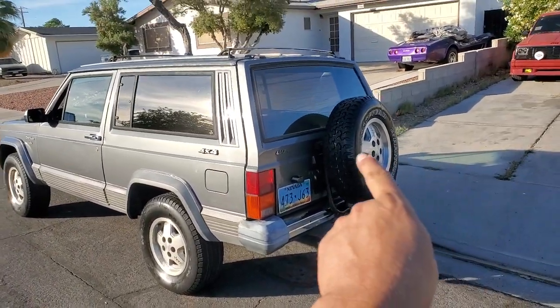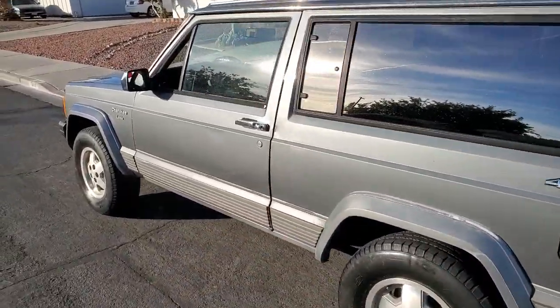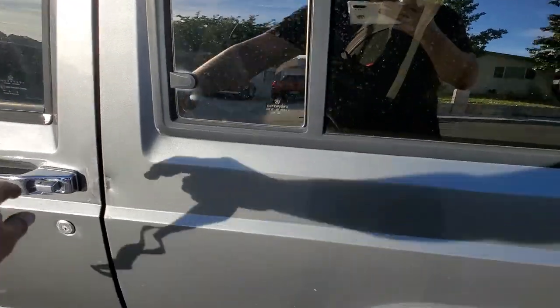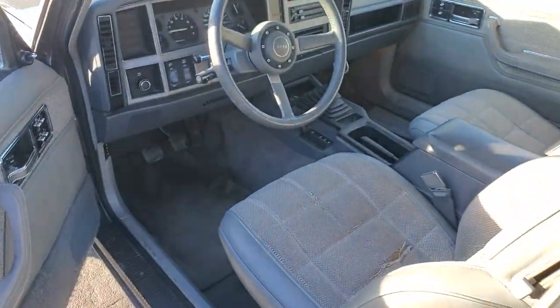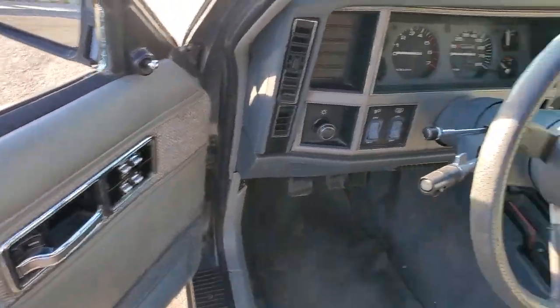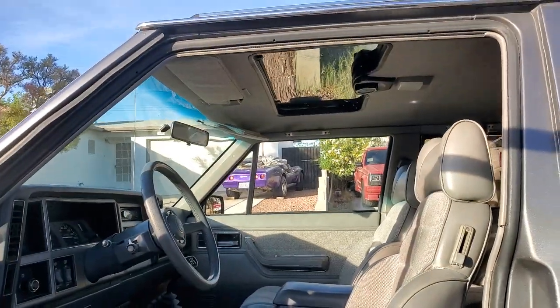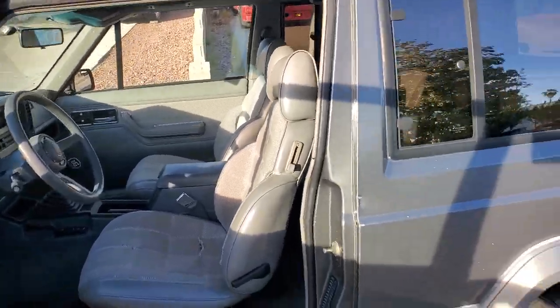We have the factory spare tire carrier on the back, wing windows — absolutely loaded truck. Bucket seats, five-speed, 4x4, power windows, cruise control, AC, no cracks in the dash, got a sunroof in there. Just absolutely loaded truck.